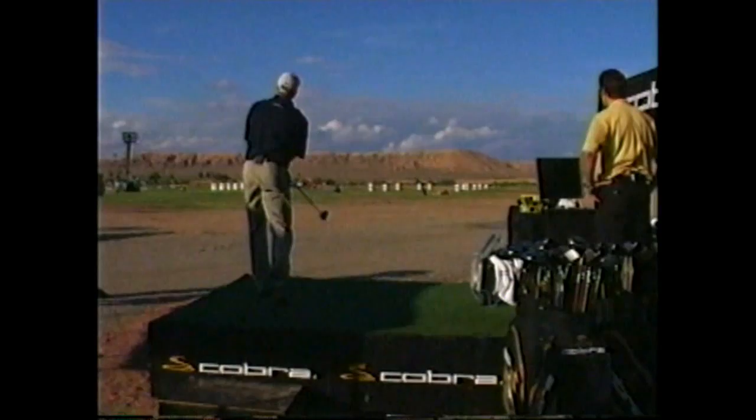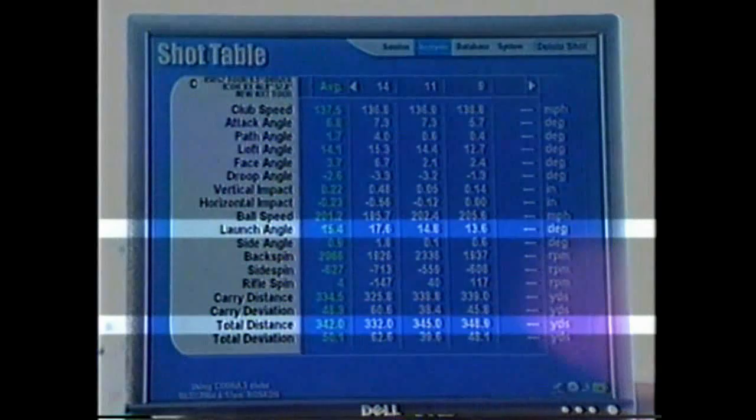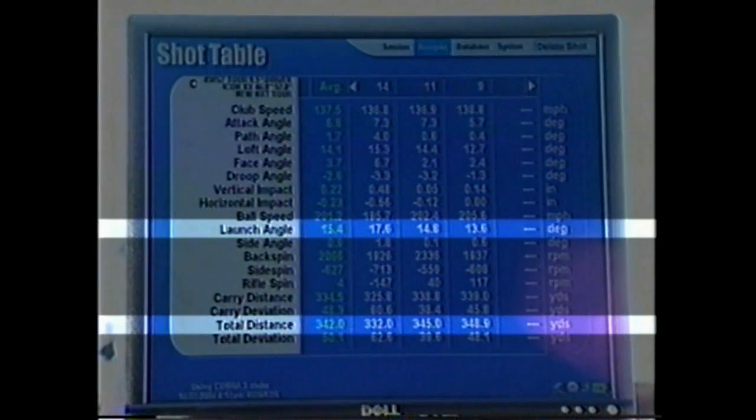At that low spin rate, what you're going to need to do to keep it in the air is hit it higher. If we get you at 12, 13, 14 degrees of launch, you can definitely see a significant improvement. With the third club, we got your backspin up to almost 2300. We got you on average 13 to 13.5 on your launch angle, and that made a significant difference. We went from 325 carry to almost 350 carry. You were right — you do need a little more loft.